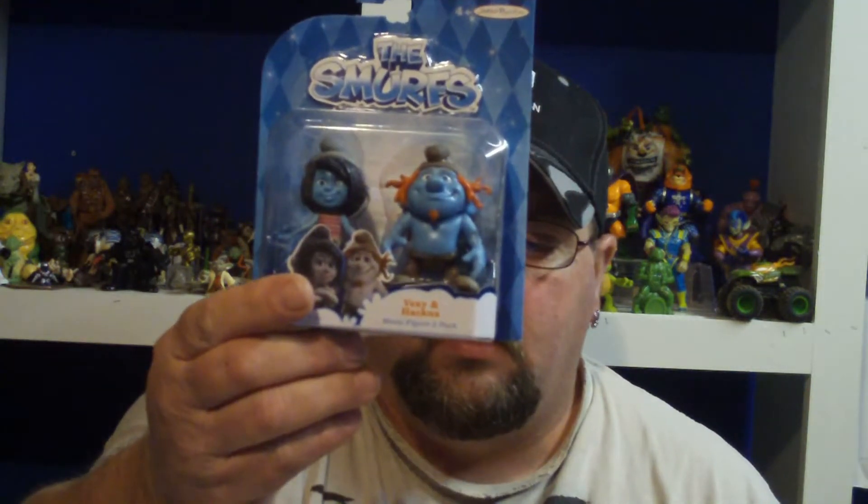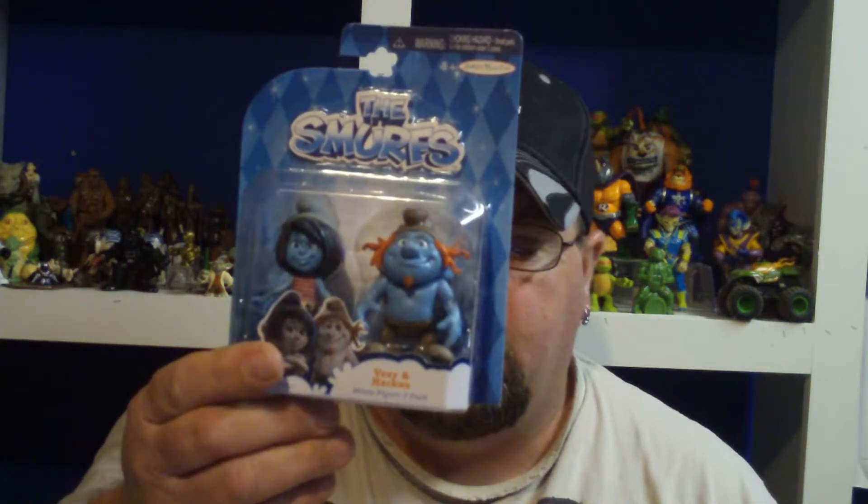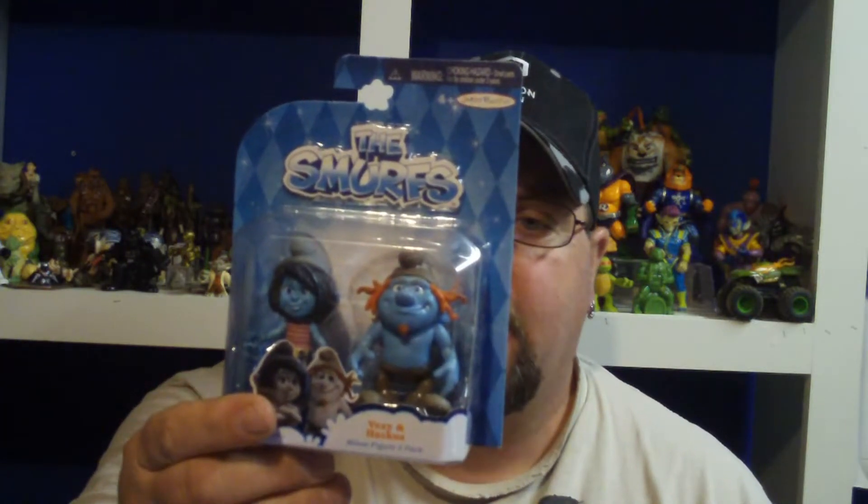I was in Kmart and they had these on sale. I picked me up two of the Smurfs — I picked up Hackus and Vexy, which is one of my two favorites.